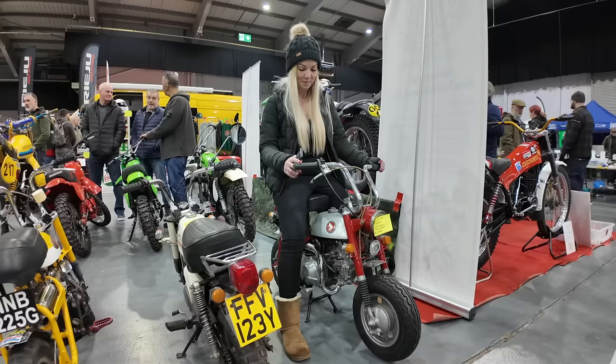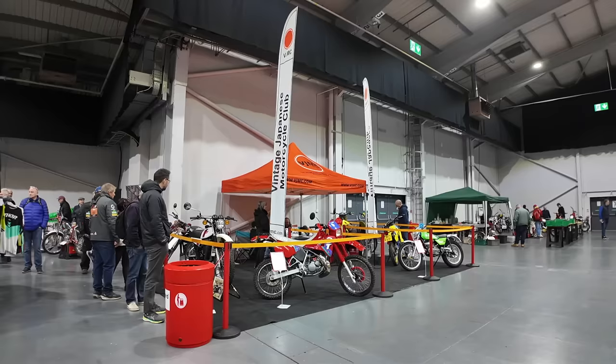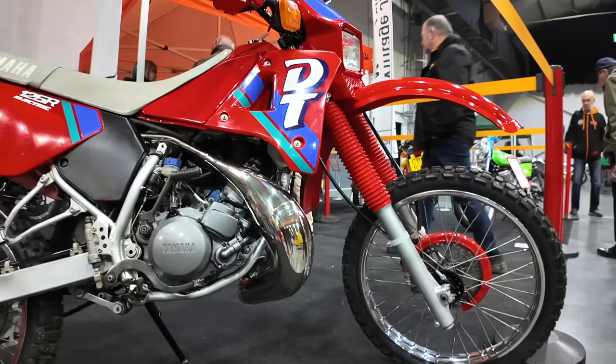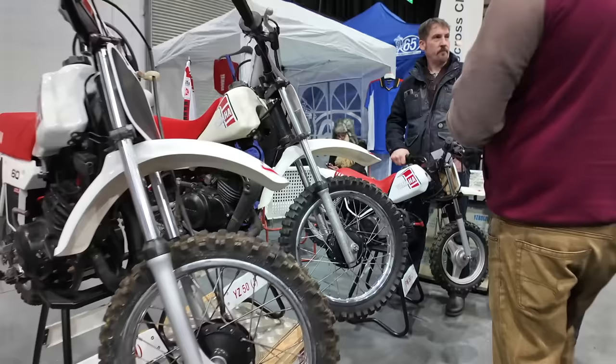We haven't got time to be monkeying around, but it's always a pleasure to see these little bikes. This is another favourite stand of mine — it's the Vintage Japanese Motorcycle Club, and on it there's a KT250 from 1976, a Suzuki TS50X from 1987, a Yamaha DT125RE from 1991, and a DT175MX from 1981.